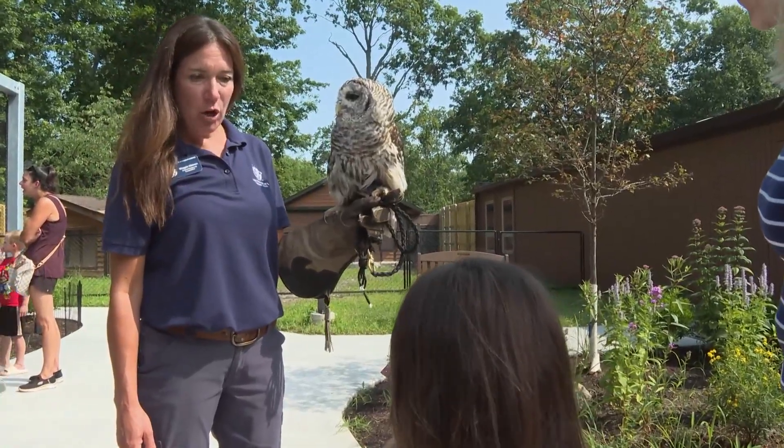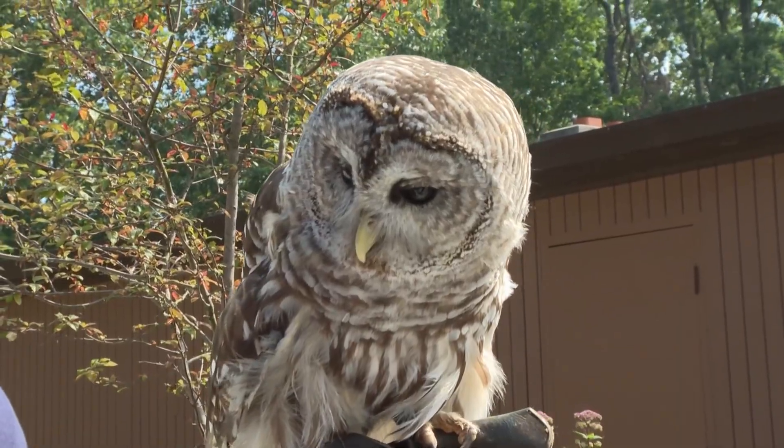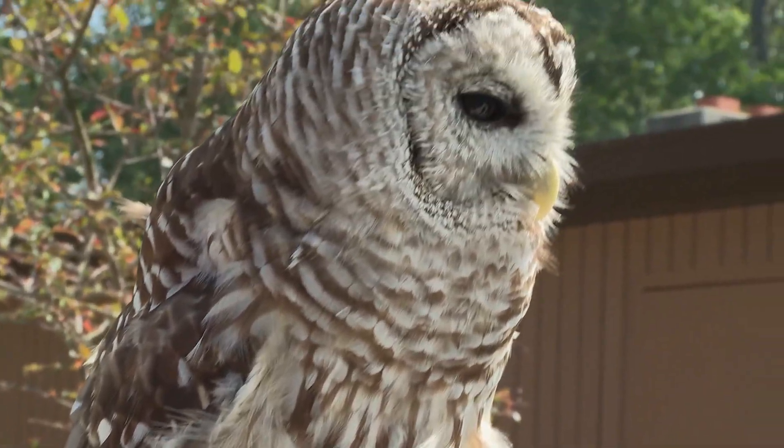We're very excited because this new renovation allows us to have enhanced programming. One of our most popular programs here at the Nature Center is called Junior Keeper. This year, we expanded that and added Grown-Up Keeper, because we found that so many adults wanted to come and see what Junior Keeper was all about.